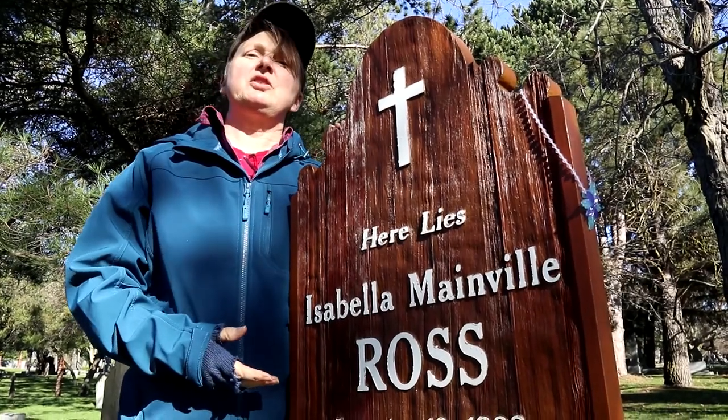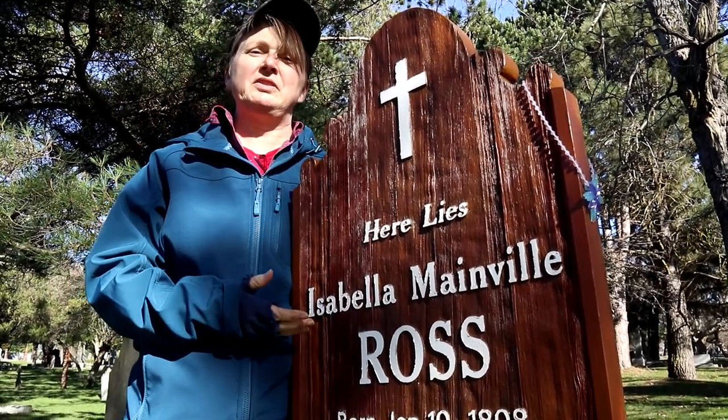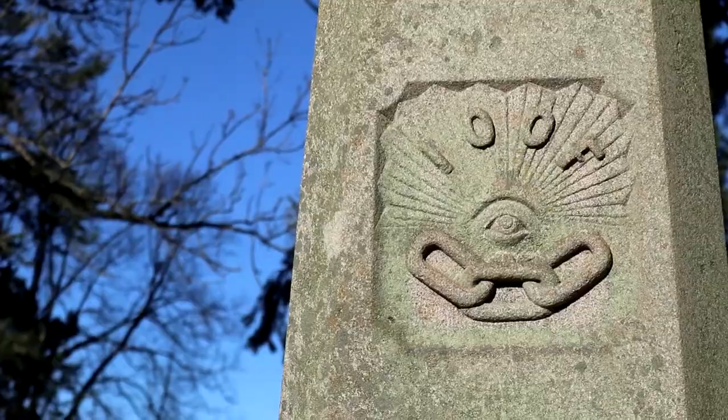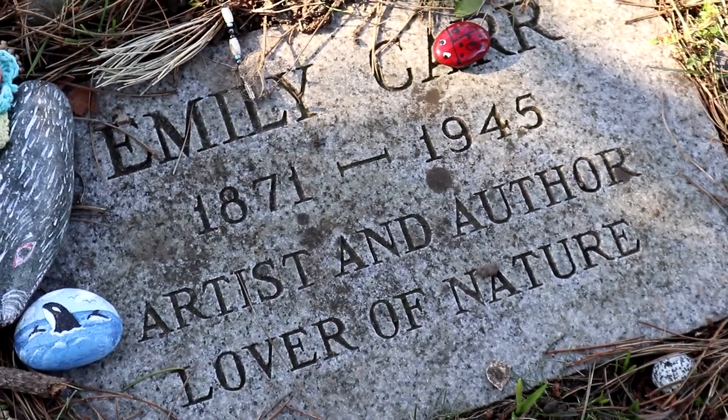This marker is a recreation of a common headboard used at the time of Isabelle Ross's death. One of the most famous grave sites here at the cemetery is for Emily Carr, author and noted artist.